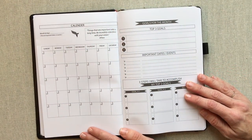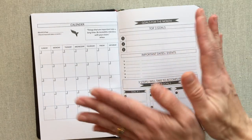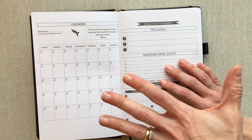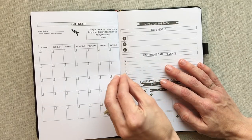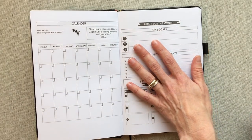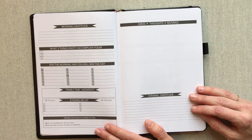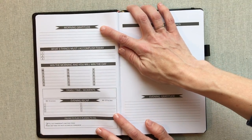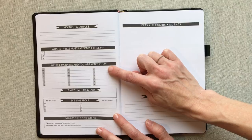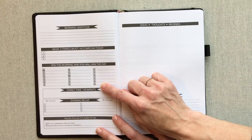Then you start into your monthly — the monthly calendar is on the left side and your goals for the month are on the right side, just for one month. You do have to write smaller for scheduling appointments, but the point of this planner is really goal setting and reaching those goals. Then you have your two-page daily spread for every day — a morning gratitude, what three things must I accomplish today, and 'win the morning and you will win the day' with a time schedule starting at 4 a.m.